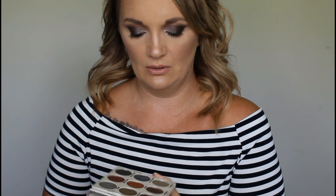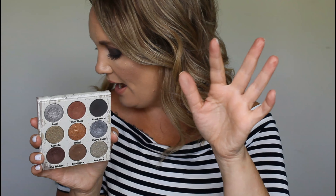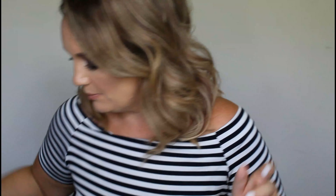We have the Crown Pro Glam Metals. I always keep these because of the blues, but I think we have enough blues in our other palettes that we could go ahead and purge this one. I mean, it is just pretty though. But we're getting rid of this one. Anastasia Soft Glam — she's going nowhere. It's almost fall and this is like the perfect fall palette, so keeping her.